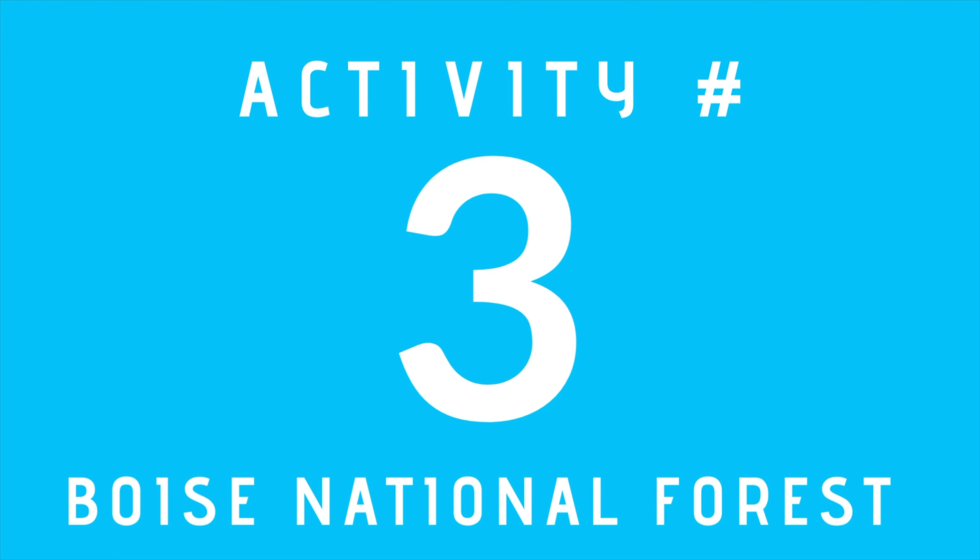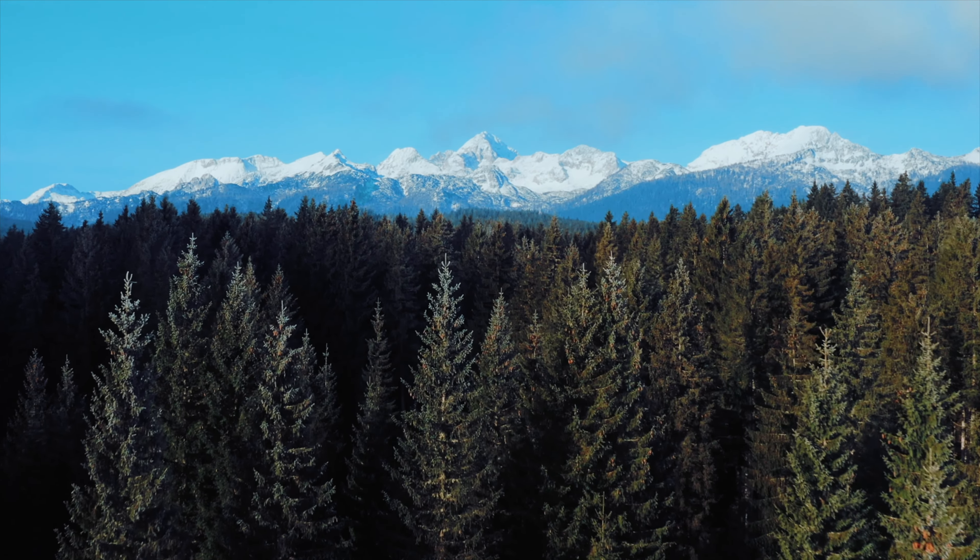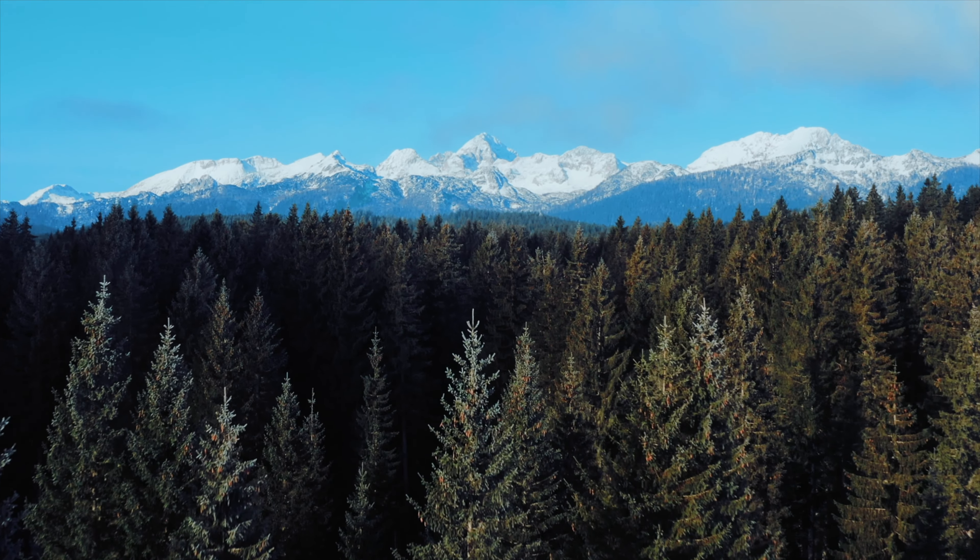Number three, you can take a scenic drive through the Boise National Forest to see the winter landscape and possibly spot some wildlife. We recommend a drive to Garden Valley, which has wildlife galore, scenic stops for pictures, and a quaint area in Crouch where you can get something to eat or just a cup of coffee.